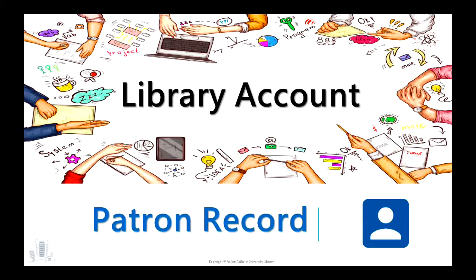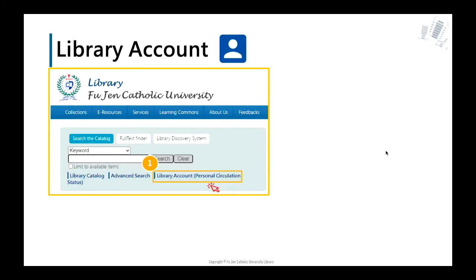This is the most important thing when using library resources: the library account is different from Allodip, which is the account given when you register. You have to activate the library account for the first time. Follow these steps: go to the FJCU website — the link is in the menu under Campus Life — and you will see the library account link right next to Library Catalog and Advanced Search.